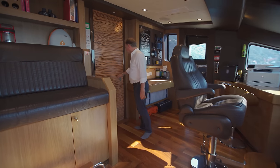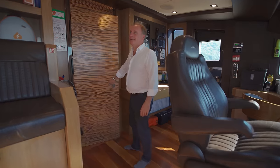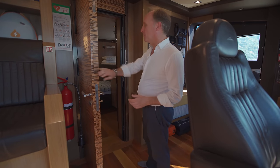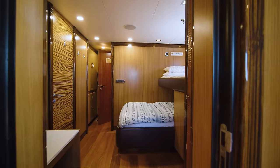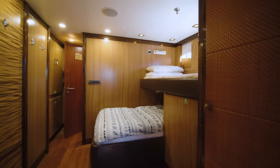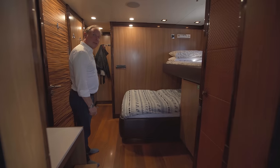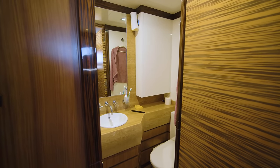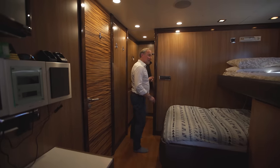Coming through here we have the captain's cabin. On charter it's very good to have as many crew as possible to offer good service, so apart from just being for the captain there's also an extra bunk here in case you need it. The captain has his own ensuite bathroom.